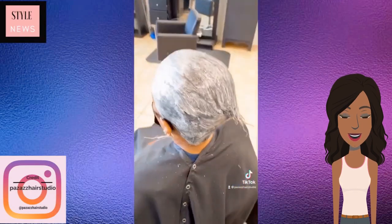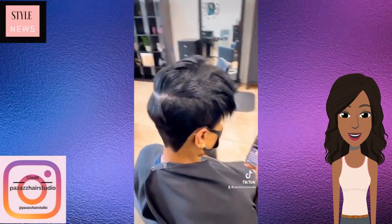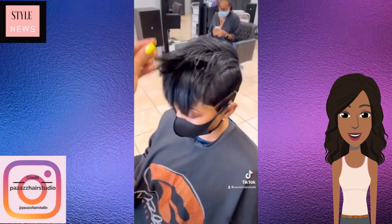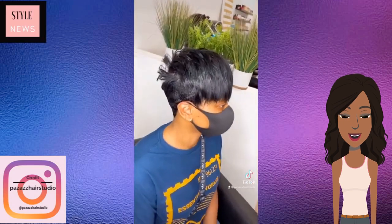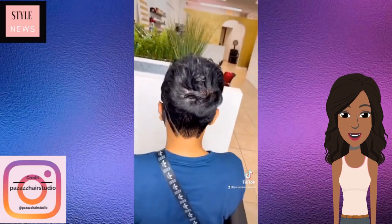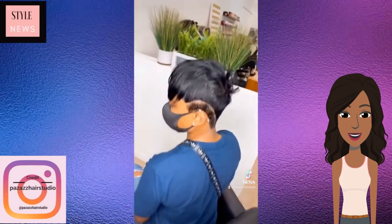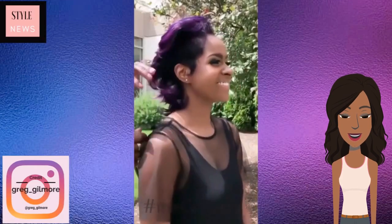Her hair was super matted, so she got a relaxer, a pixie cut, and a line design on the side. I love this. And then we see a better look at this pixie. If you have short hair and you get a chance to get a line on the side, do it.